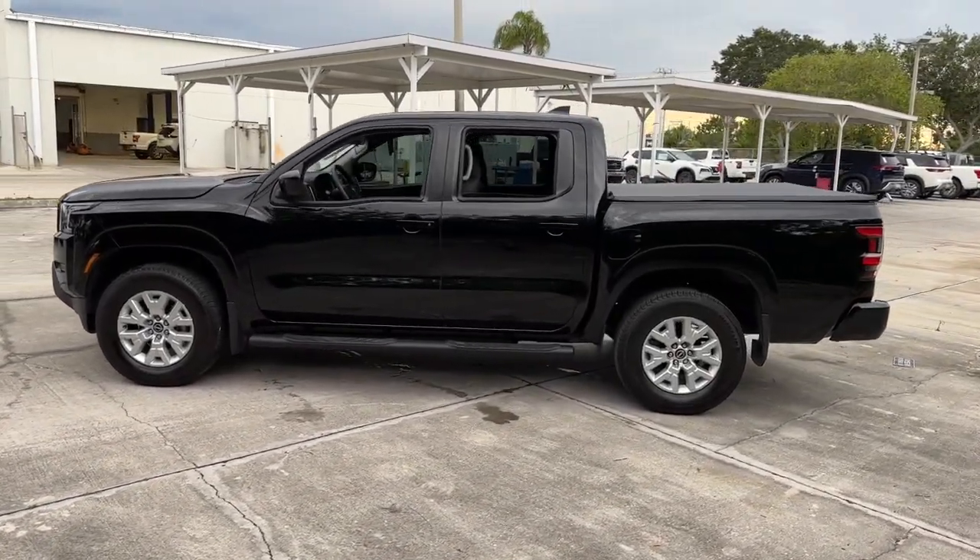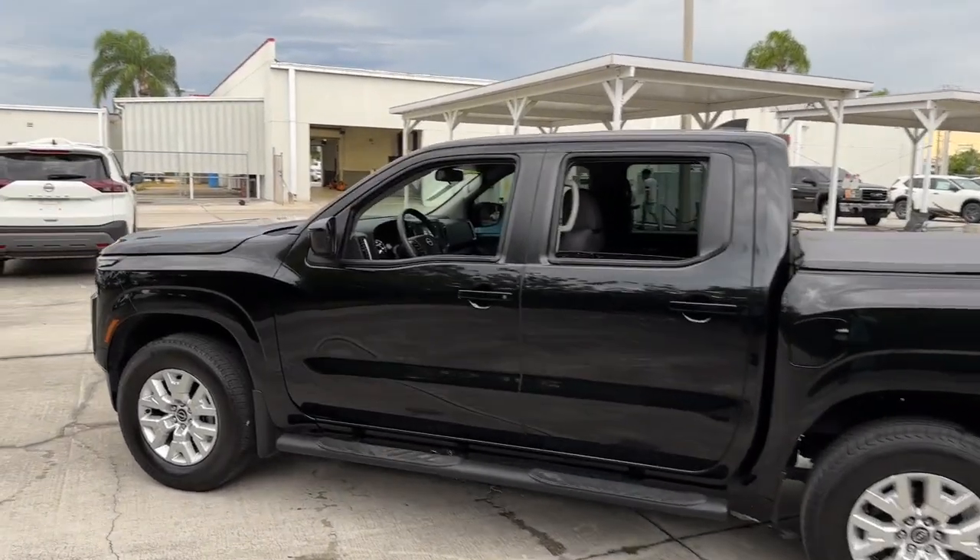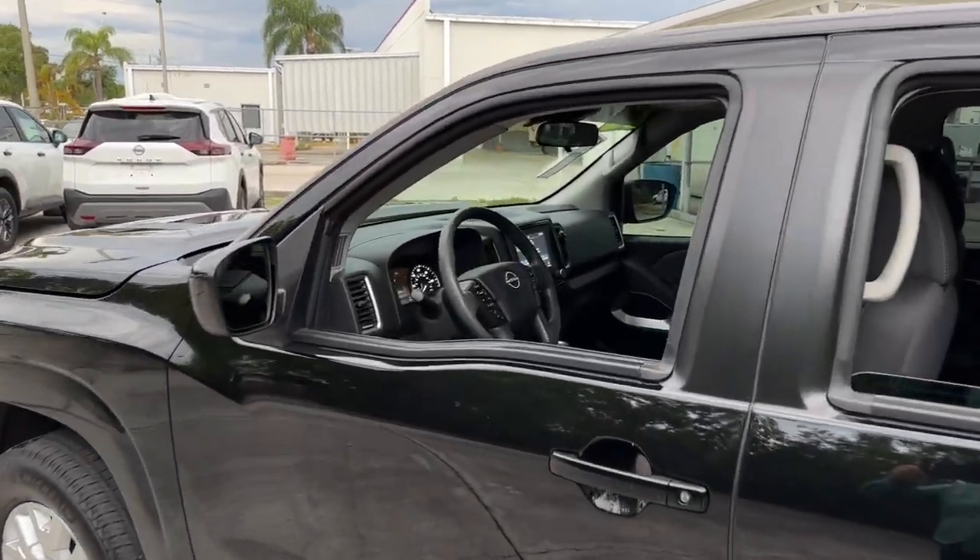Whether you're on the job site or hitting the trail, this rugged partner has your back. The following are some of this vehicle's highlighted options.